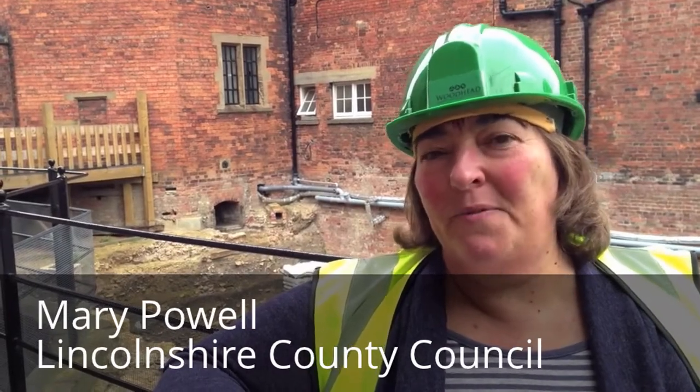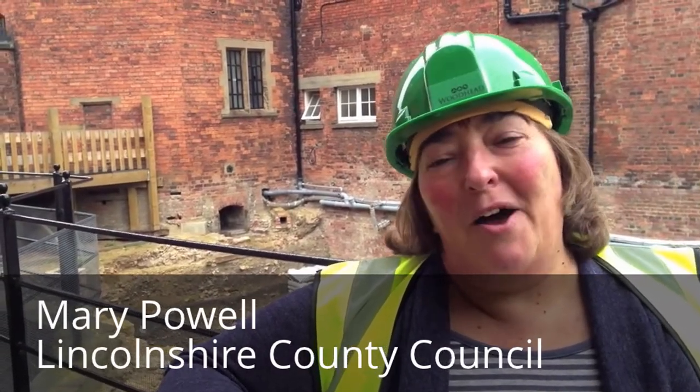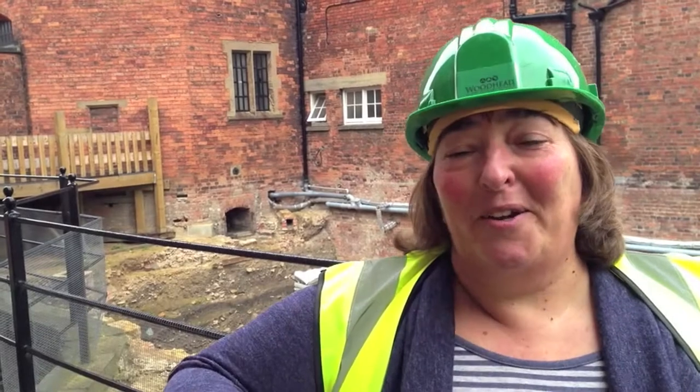I'm Mary Powell, the programme manager for Lincoln Castle Revealed. We have just started work on the whole prison complex, turning it into a visitor attraction.